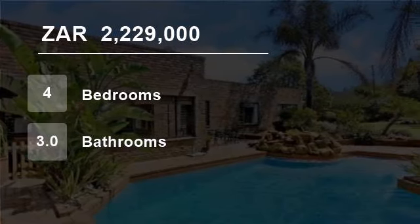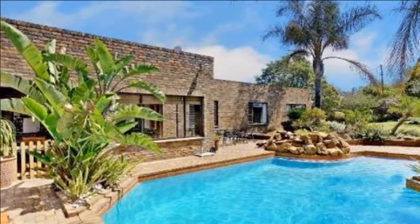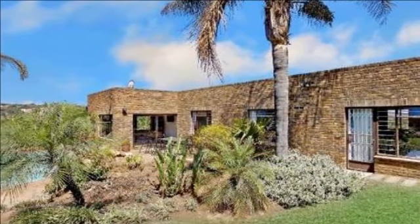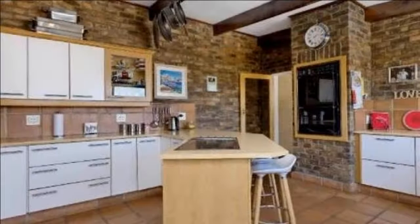Welcome to this four-bedroom house for sale in Mulbarton, Johannesburg South, South Africa for R2,229,000. This property in Mulbarton, Johannesburg has all the bells and whistles.